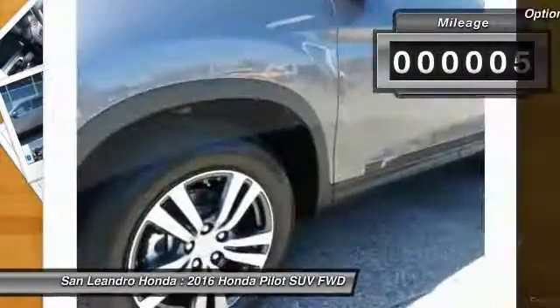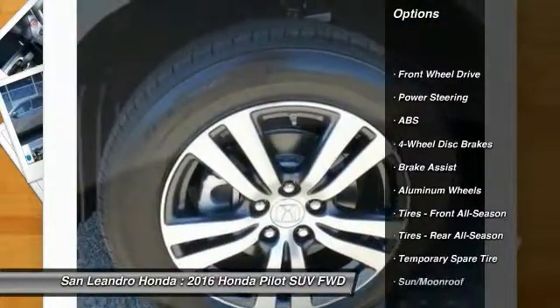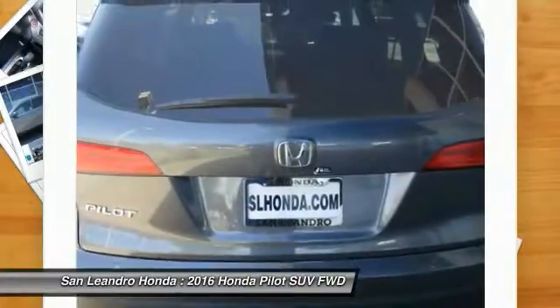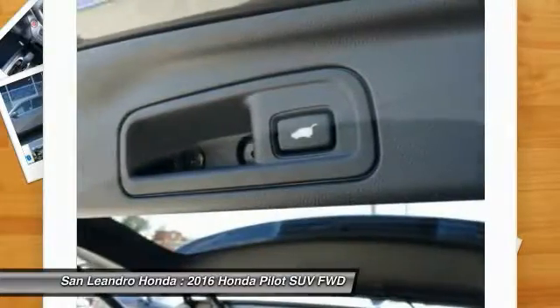Here are some of this vehicle's great options: traction control, keyless entry, anti-lock braking system, navigation system, remote engine start, stability control, power passenger seat, power liftgate, backup camera, and steering wheel audio controls.